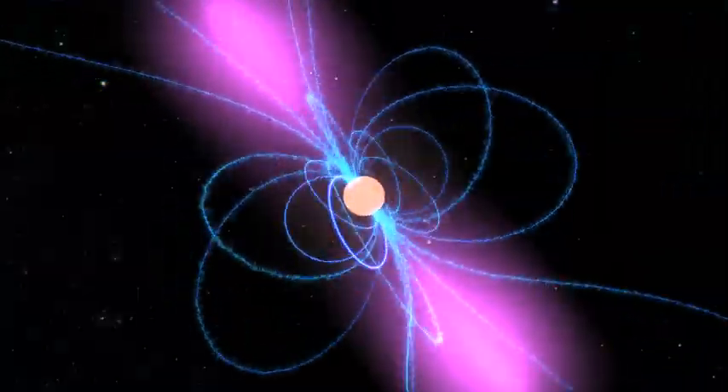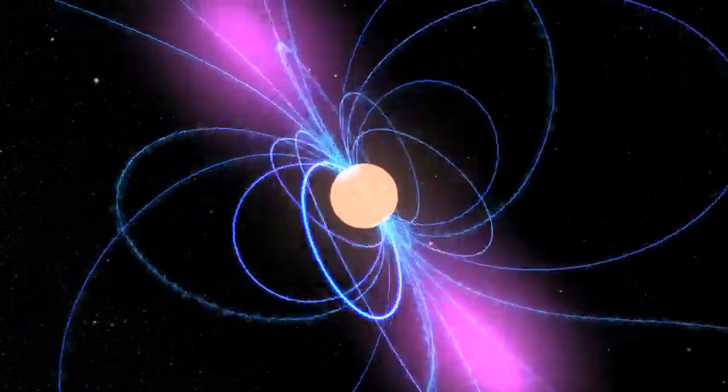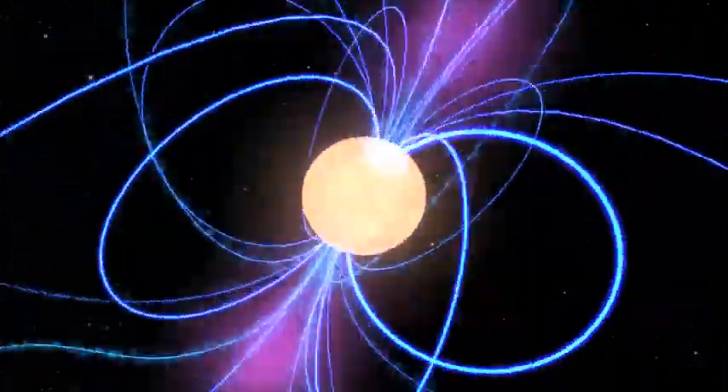This forms a tightly packed ball of material, and what we end up with is the densest — meaning most tightly packed — object known in the entire universe outside of a black hole: a neutron star.